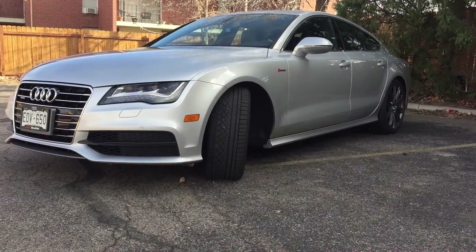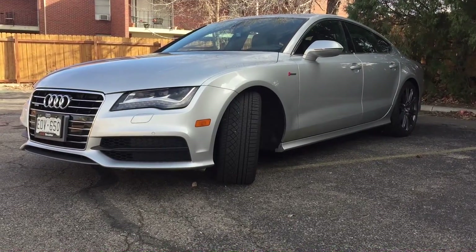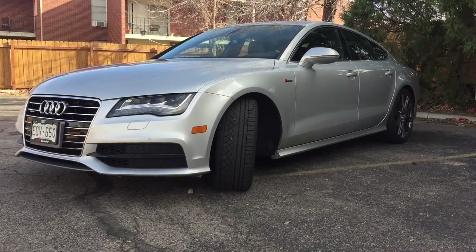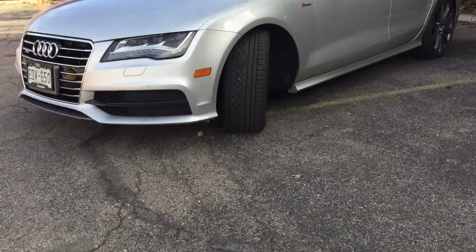Hey guys, how's it going? This is Bryce and I'm doing a little quick review on an Audi A7. This is a 2012 and it does have the sports package. I just bought this car back in July, so it's been a few months. I did a lot of research watching these videos when I was looking at purchasing this vehicle, and I thought this might help.